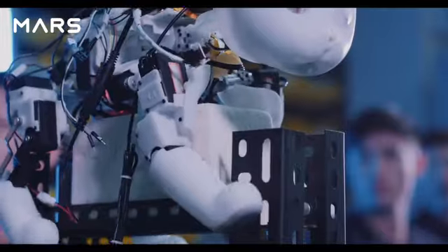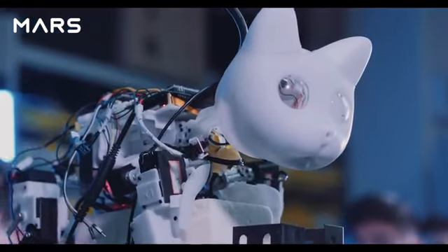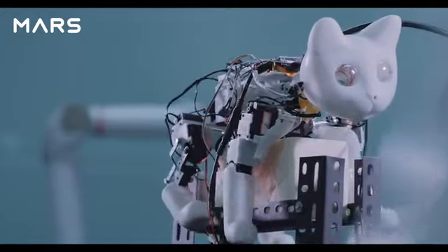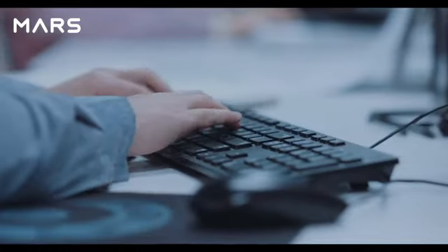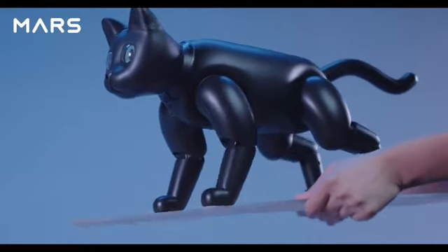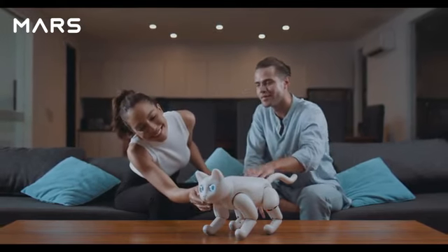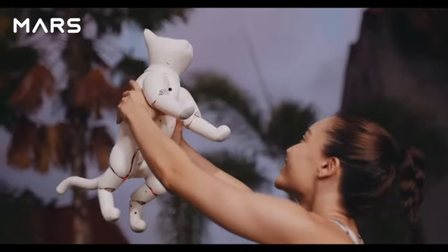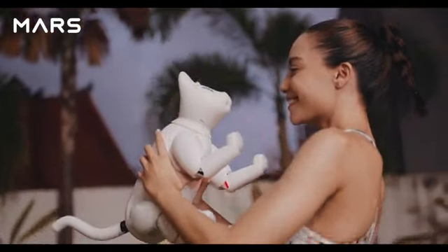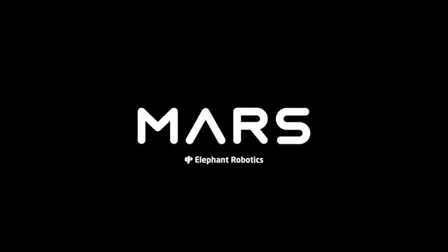Batteries last for around three hours for active reactions or six hours for regular motions. We value your privacy and all data is stored offline. Join us for a new era of technology — dream up a new world, break the boundaries, and embrace the future. Mars Cat has been designed for you. Elephant Robotics — enjoy the robot world.